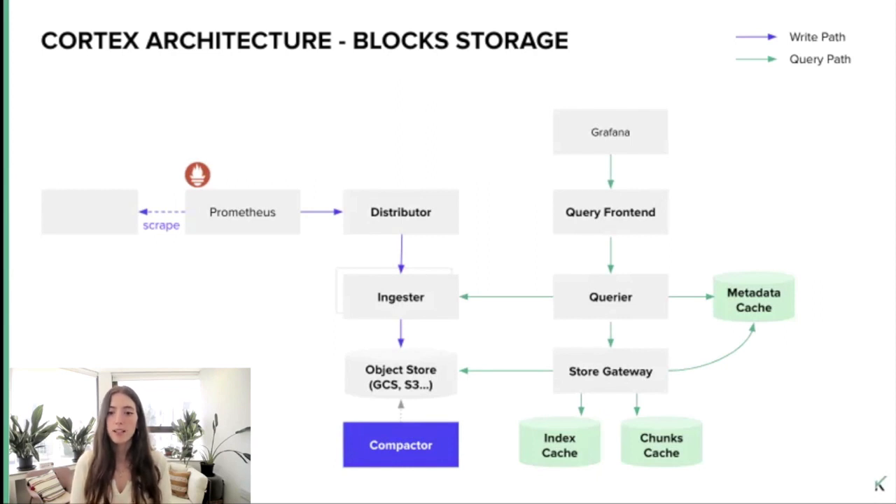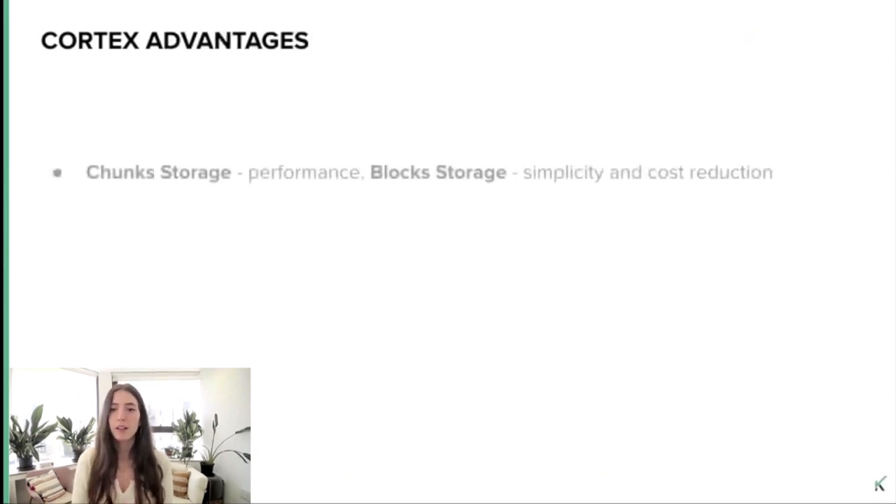After going over the chunk storage architecture, let's talk about block storage. The block storage architecture is actually based on Thanos architecture. The block storage itself is based on Prometheus TSDB — it stores each tenant's time series into their own TSDB. The in-memory samples in the ingestors will be flushed when a new TSDB block is created, defaulting to two-hour block range periods, to an object store such as Amazon S3 or Google Cloud Storage. In this architecture, there are two additional components based on Thanos components: the store gateway, which queries blocks from the object store and is used by the querier at query time, supporting index cache, chunk cache, and metadata cache to speed up queries. And there is also the compactor, which is responsible for reducing the number of blocks stored in long-term storage by merging and deduplicating smaller blocks into larger ones, and by that making them more query-efficient.